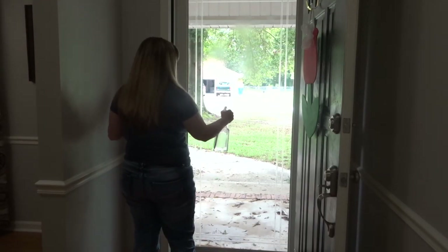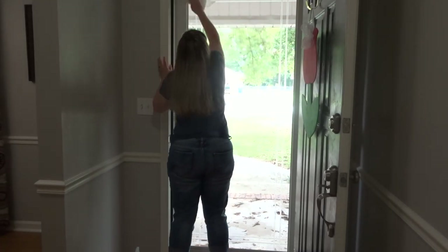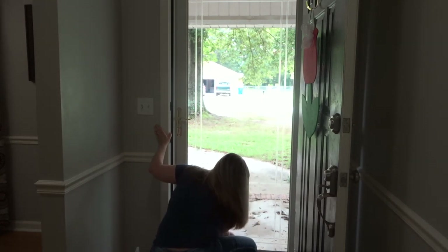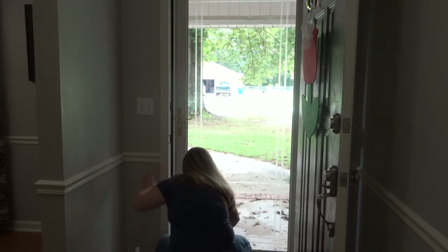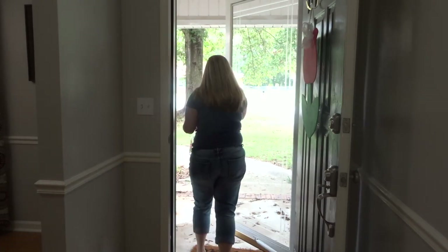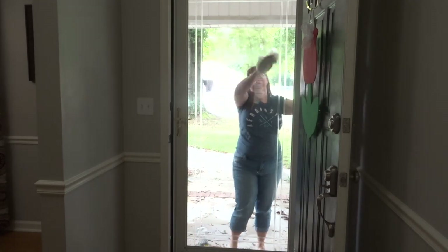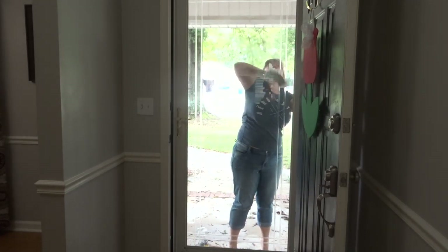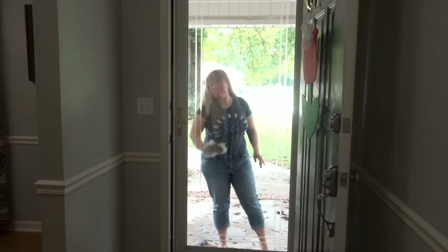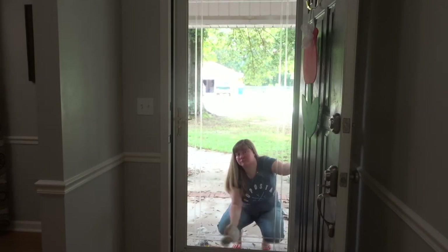This is my front door and you can see I'm doing the same thing. You can see all the leaves outside from that terrible storm we had. On this one I really try to get into those grooves because it's really pretty how it has these grooves on the storm door, but it collects just dirt like crazy because of the wind. And kids are coming in and out so there's always fingerprints — that's why I clean it at least once a week if not more.